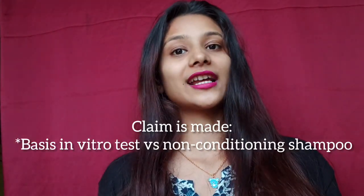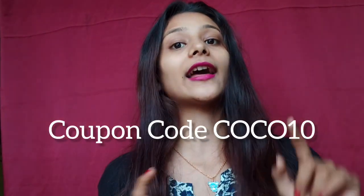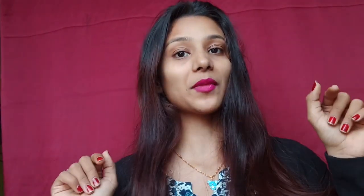If you want to purchase this product, use coupon code COCO10 to get 10% off on their official Plum website. The code COCO10 is also mentioned on screen. Go and buy — bye!